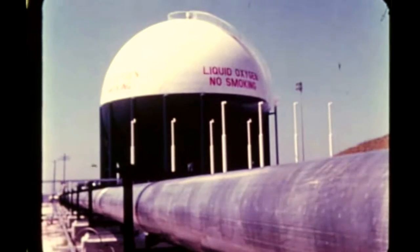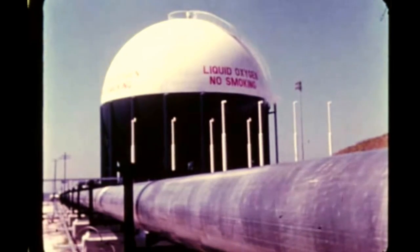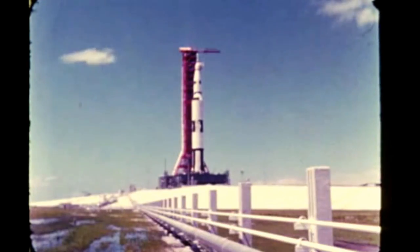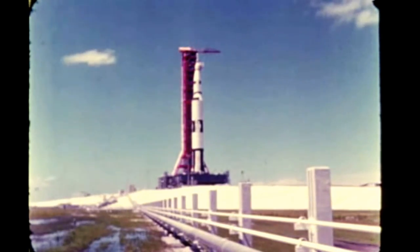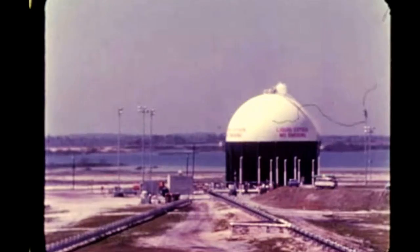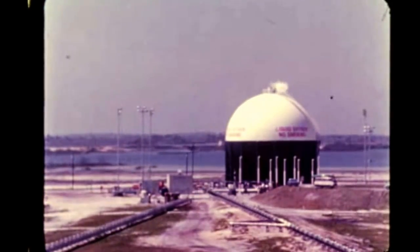Following repair this quarter of a rupture which occurred in August in Pad A's liquid oxygen feed line, a series of tanking tests of all three stages of the facilities checkout vehicle was successfully completed in mid-October. During the final tanking, liquid oxygen was pumped into the first stage, and LOX and liquid hydrogen filled the second and third stages.